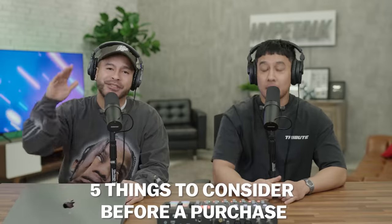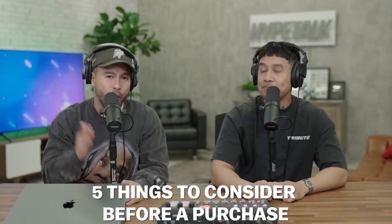What's going on everybody, today we're going to be going over five things to consider before you purchase any sneakers or clothing. These are things that we recently realized you do not want to overlook. Let's get right into the first one.